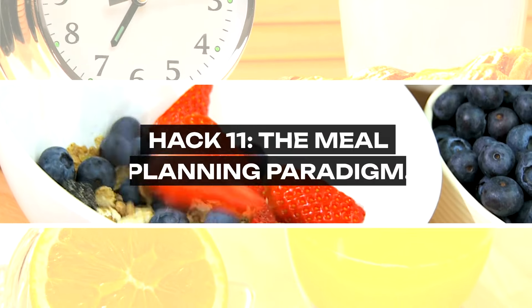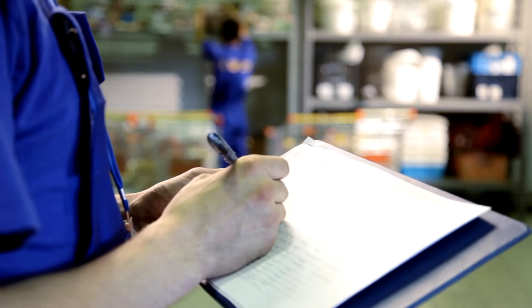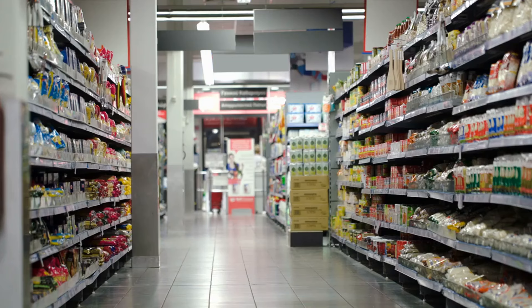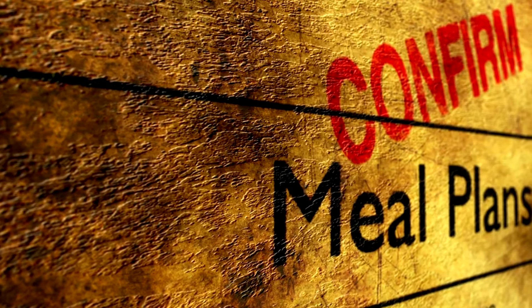Hack 11: The Meal Planning Paradigm. Transform meal planning from a chore into a strategic tool. Align your meal plan with sales, seasonal offerings, and what's already in your pantry. This methodical approach ensures that every item on your grocery list has a purpose, minimizing waste and maximizing your budget. It's about cooking with intention and shopping with precision.